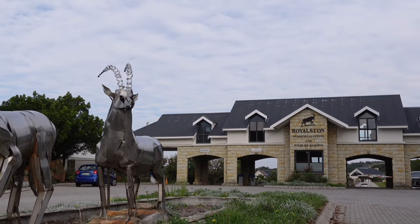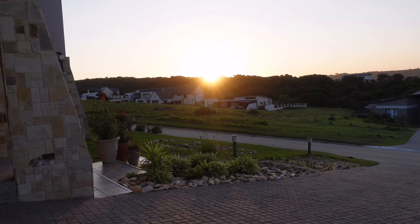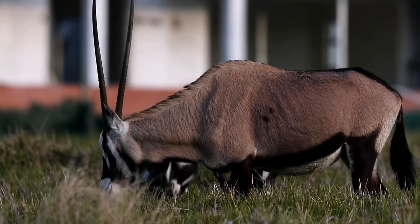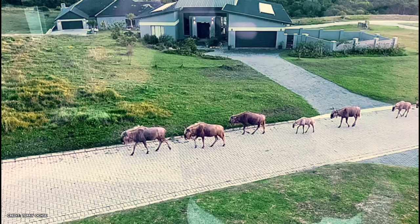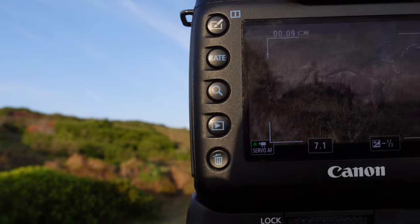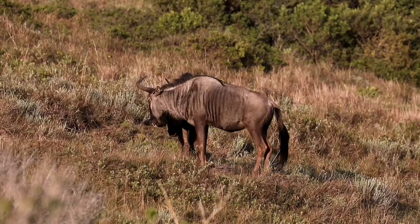The Royalston Estate, rated among the top 10 of all wildlife estates in South Africa, is an amazing unique place to live with wildlife right at your back door — and not just any wildlife. They are unique in many ways and I've been given an amazing opportunity to come out and film a documentary here.